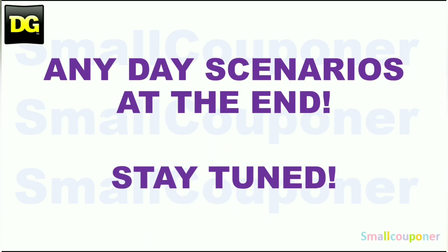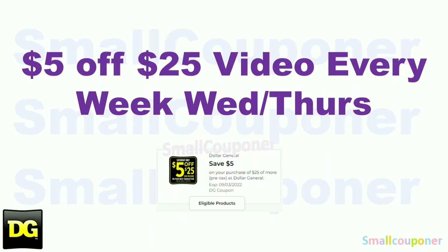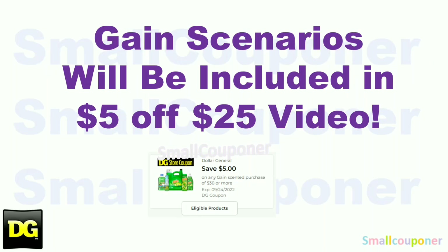Any day scenarios are at the end, so stay tuned. I will be posting a 5 out of 25, posted every week on Wednesdays or Thursdays, and it will be for this Saturday, which is September 3rd. Gain scenarios will be included in the 5 out of 25 scenarios video. We did receive a new one, which is a 5 out of 30.